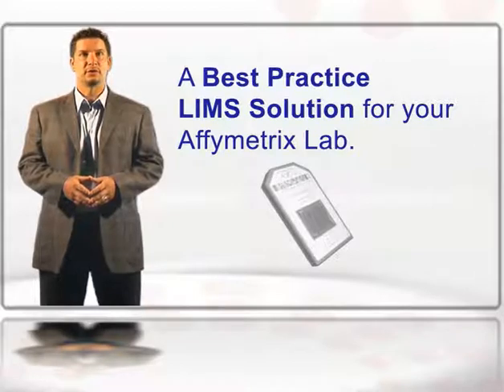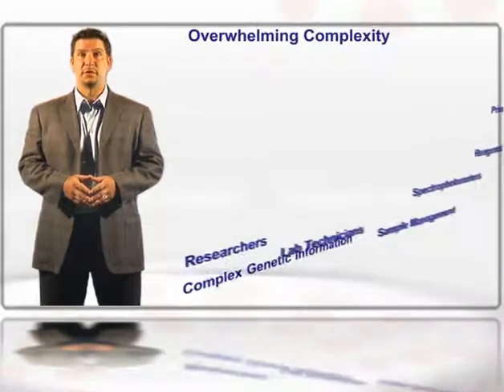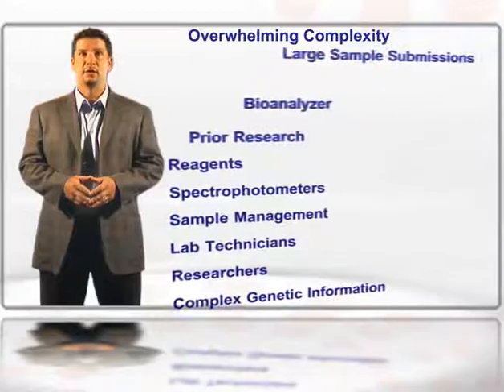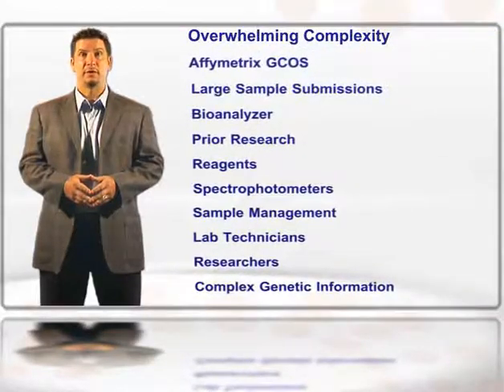LabCentrix provides consulting services to help labs implement LIMS software. LIMS software can help increase your lab's sample throughput, but the implementation can be particularly overwhelming for an Affymetrix lab because of the complexity of all the areas that are affected.